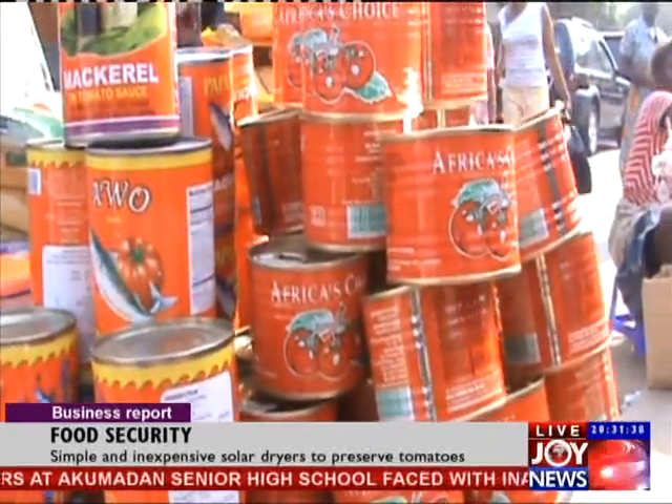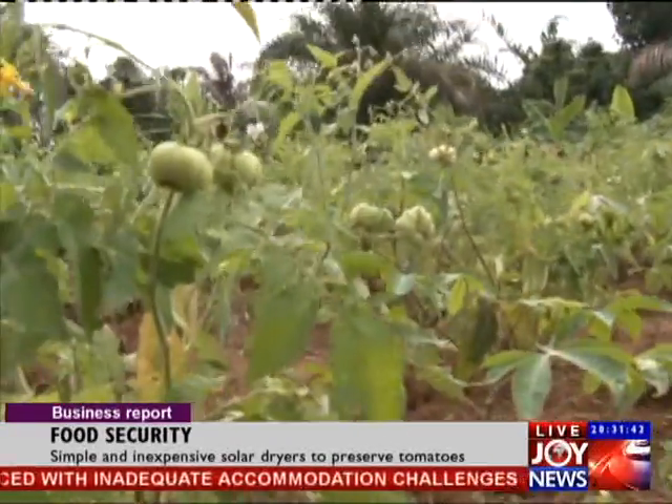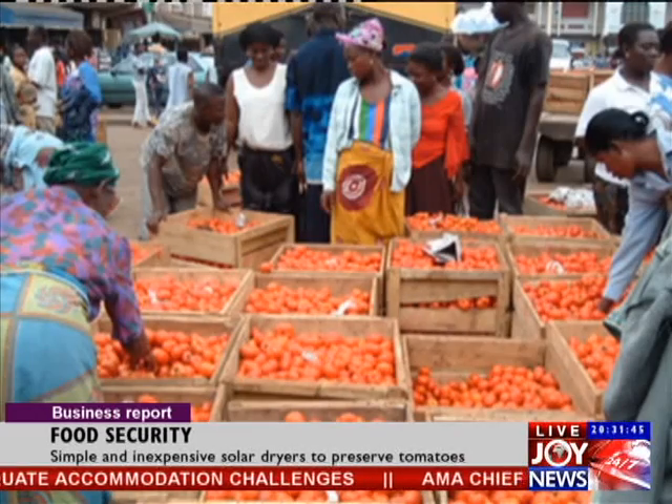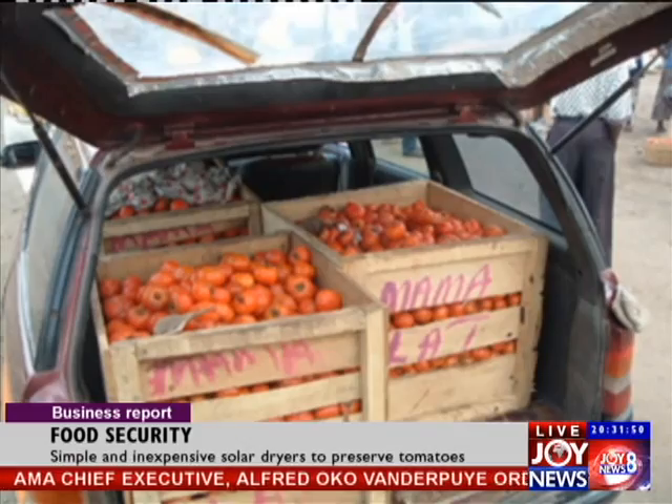Ghana is said to be the world's second largest importer of tomato paste, though farmers produce about 350,000 tons. What seems to be lacking are facilities to efficiently process tomatoes to prevent wastage.